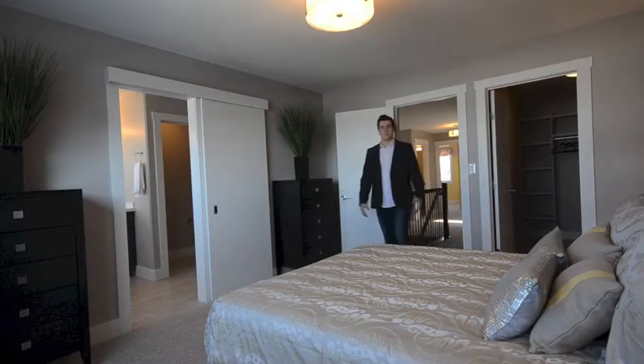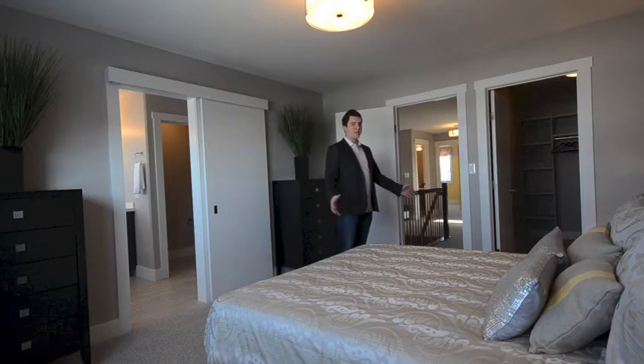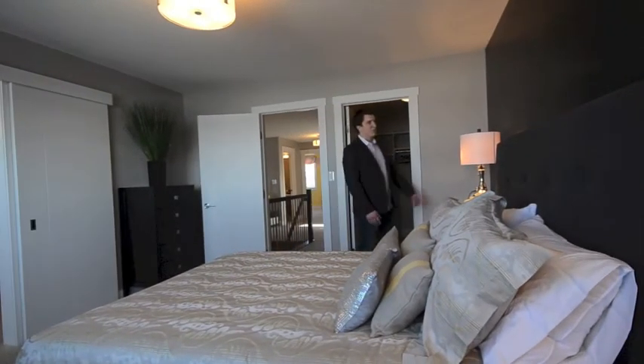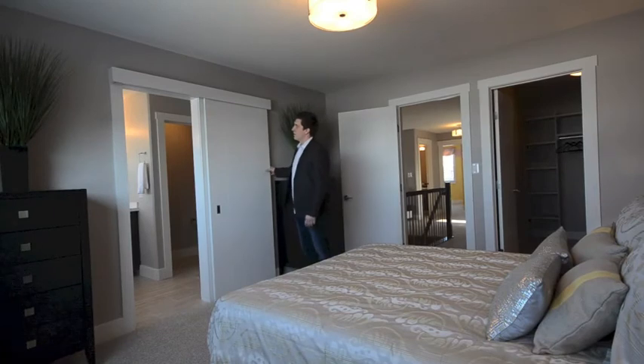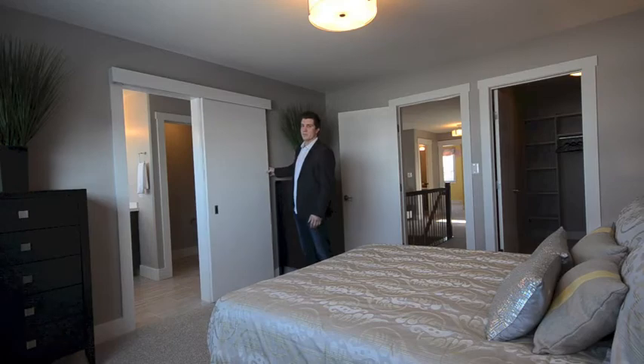The master bedroom — another really important part of the house. Let's face it, you're going to spend half your life in here. Western Living Homes likes to design your room so it's nice, spacious and comfortable. In this particular room they've done a nice leather feature wall, and leading into the ensuite they've done this really nice barn style door. A little bit different than your standard pocket door, but the nice thing about this is when you build with Western Living Homes we can do stuff like this.